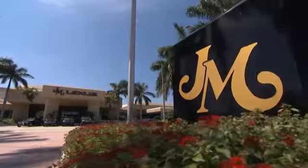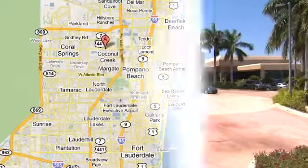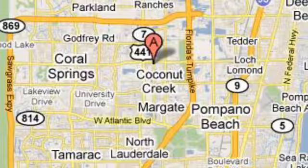JM Lexus, the world's number one Lexus dealer since 1992. We're conveniently located just east of 441 on Sample Road in Margate, Florida, just west of the Turnpike.